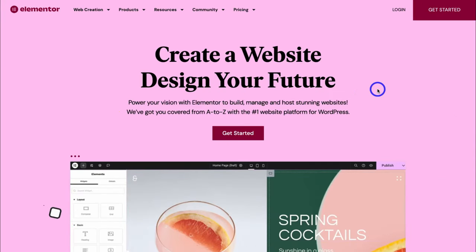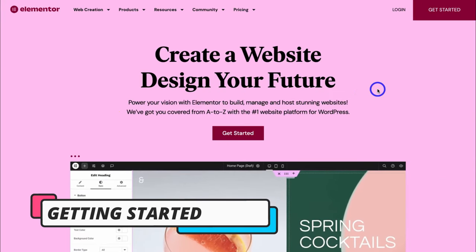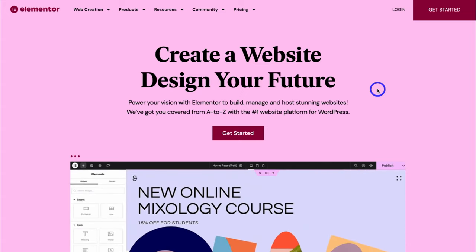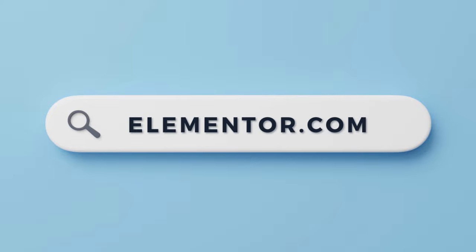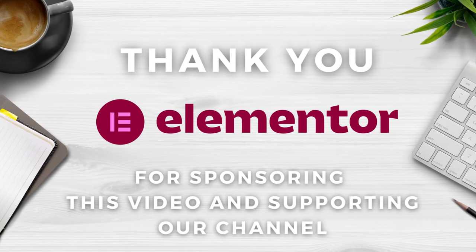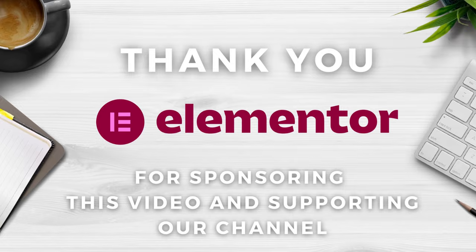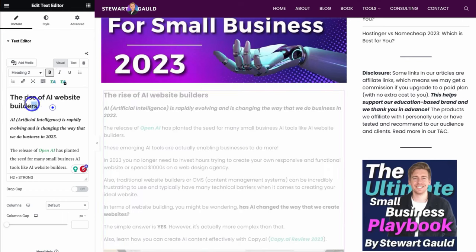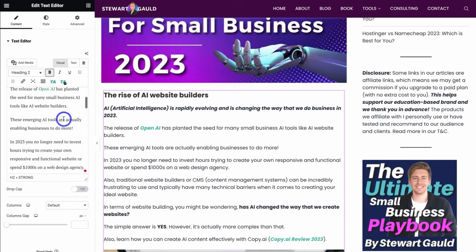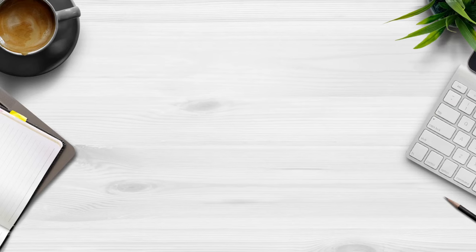Before we get started, to set up, create and customize your WordPress website using Elementor hosting, simply head over to your browser and type in elementor.com or click the link in the description below this video. I just want to say a big thank you to Elementor for sponsoring this video. My team and I use Elementor every day for our clients as well as for our own websites, and therefore jumped at the opportunity to create a sponsored tutorial.